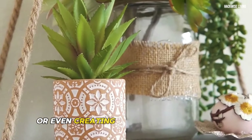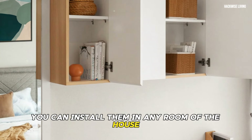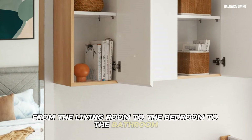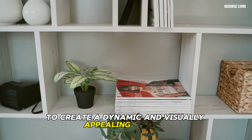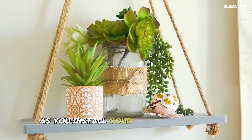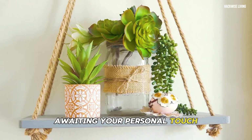You can install floating shelves in any room, from the living room to the bedroom to the bathroom. Choose shelves in different lengths and colors to create a dynamic and visually appealing display. Floating shelves provide valuable storage space and help keep your belongings organized and within reach.